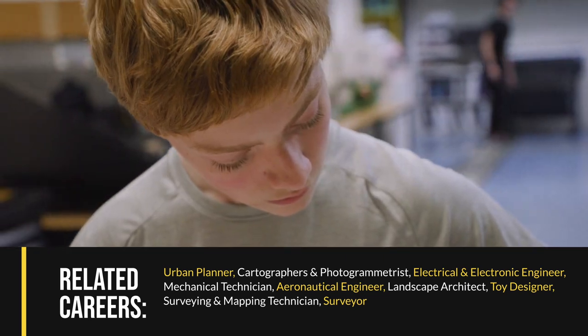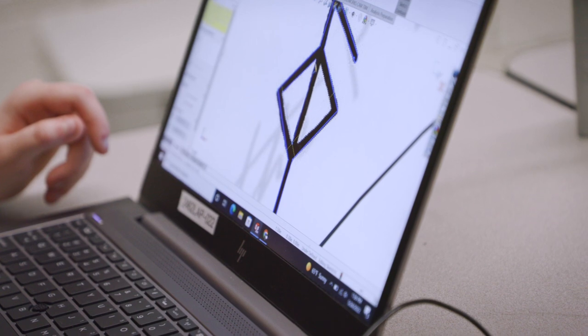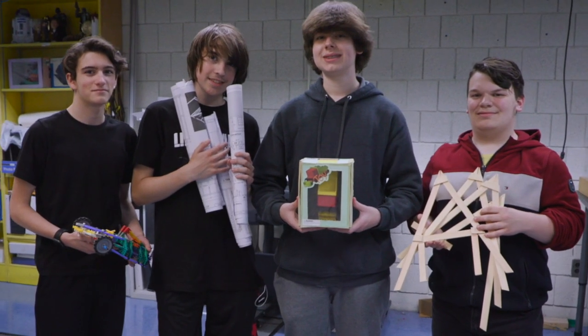If you're creative, love to tinker, and are willing to work hard to achieve your goals, computer-aided drafting design may be just the program for you.